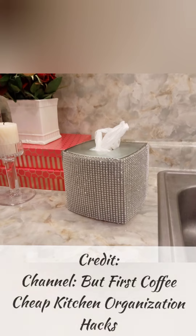I gotta let you know this was not my idea — I saw this on a channel, but first coffee. Check her out.